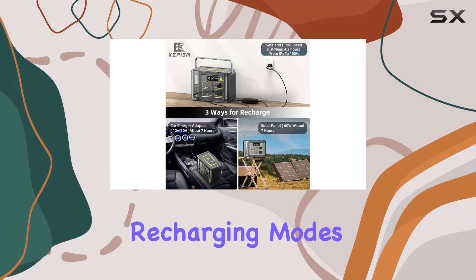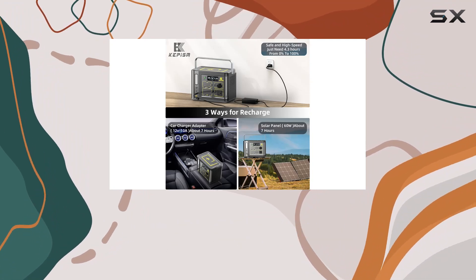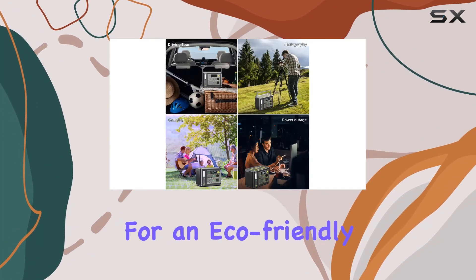You have multiple recharging modes — use an AC adapter, car outlet, or even solar panels for an eco-friendly option.